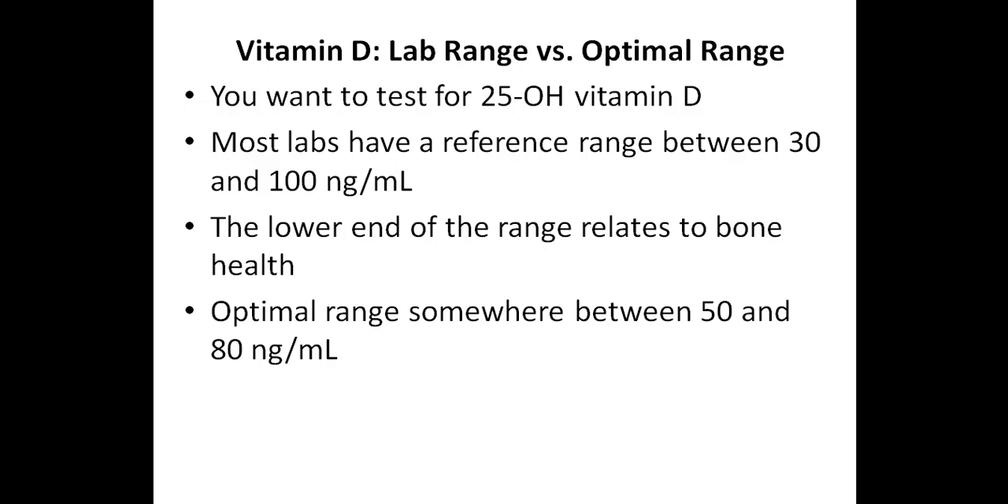For optimal immune system health, the optimal range of 25-hydroxy vitamin D should be somewhere between 50 and 80 nanograms per milliliter. Some practitioners recommend levels of 50 nanograms per milliliter or above, while others recommend between 60 and 80 nanograms per milliliter. I personally test my vitamin D levels at least once per year, and my levels are usually in the upper 50s or lower 60s, which I'm very happy with.